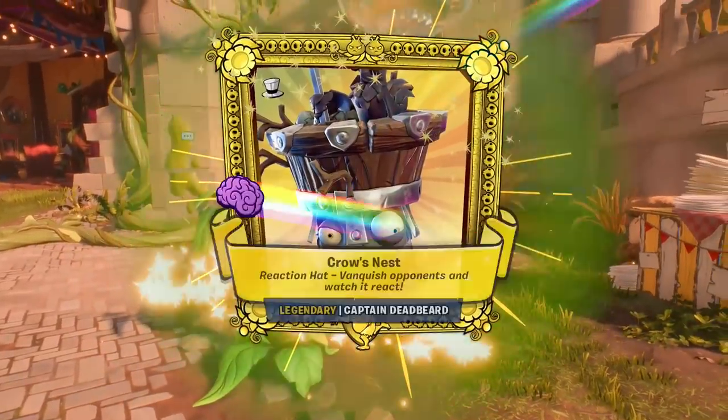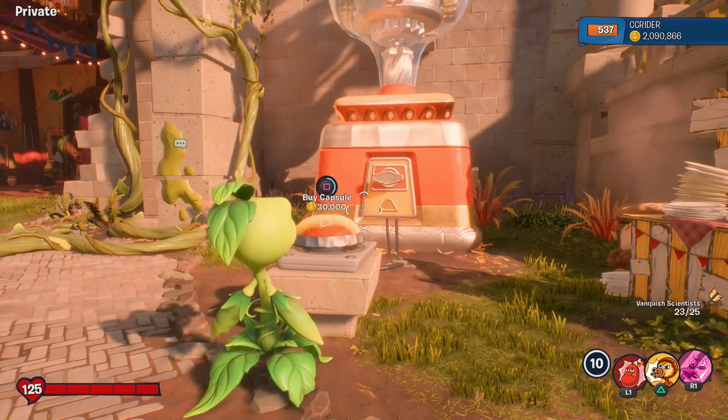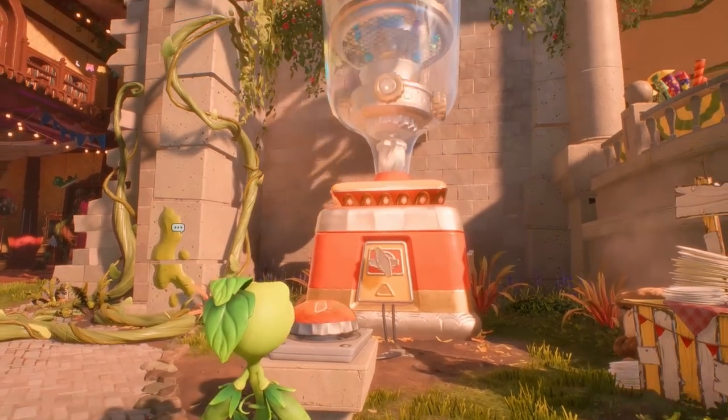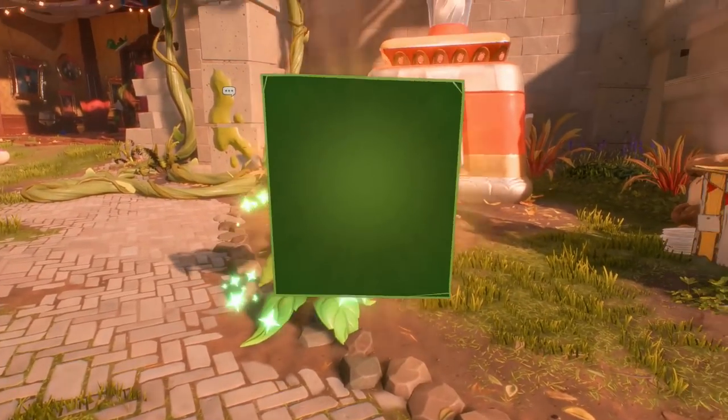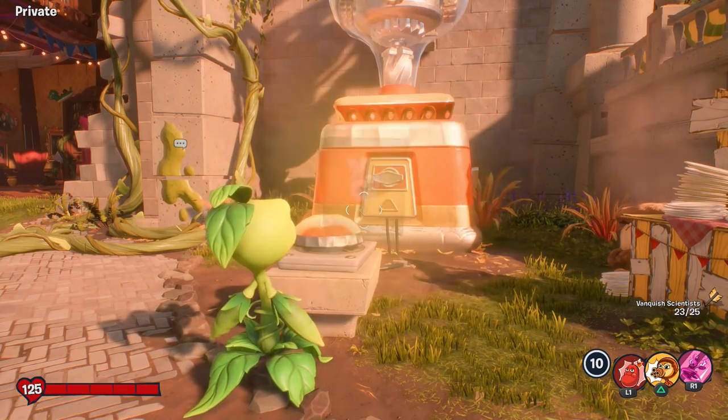Another legendary! It is going to be the Crow's Nest reaction hat for the Captain Deadbeard. I think our first ever Captain Deadbeard legendary hat — very cool to see it. Then a common. Fingers crossed. Can't really relate to that one.